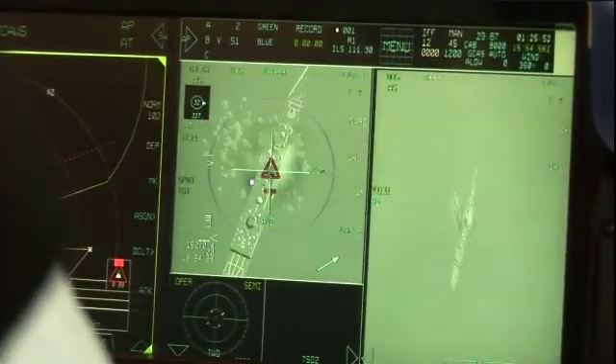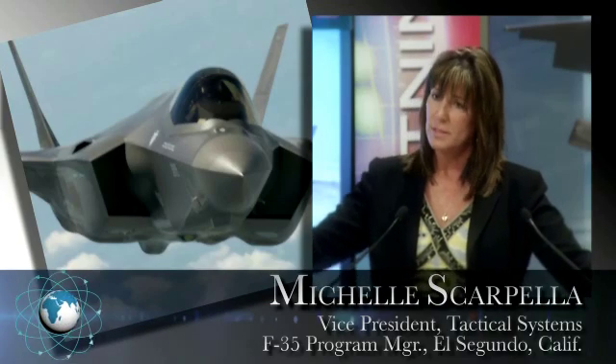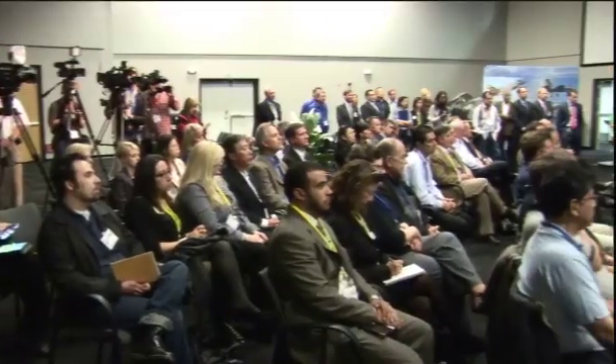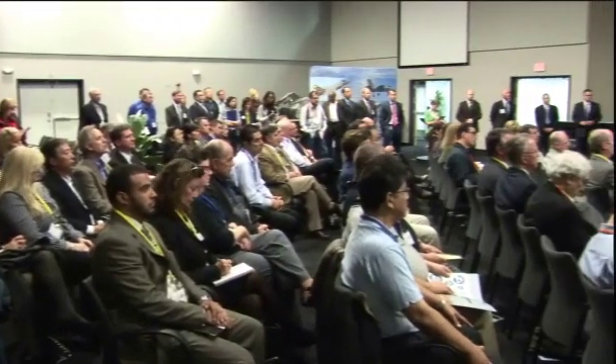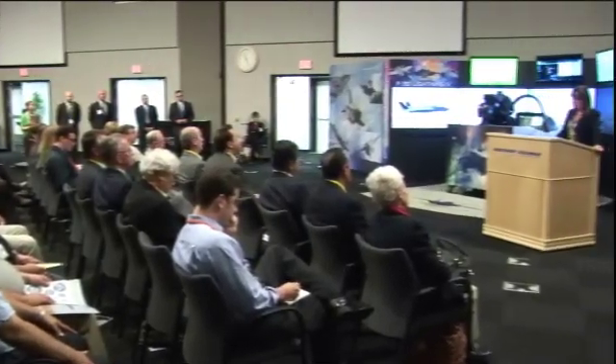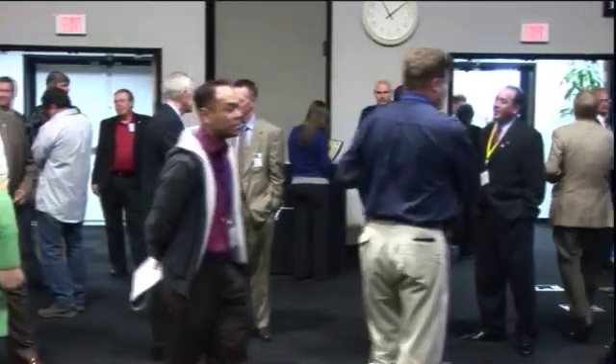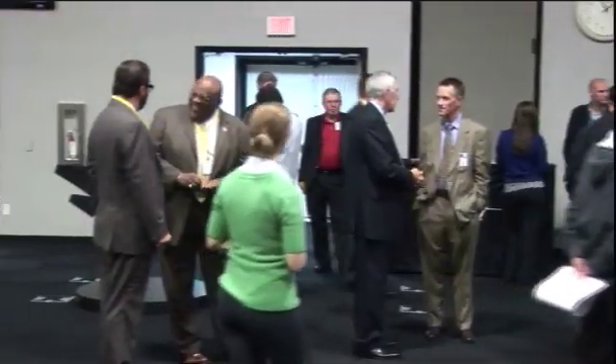Attendees learned about the F-35's role in protecting national security and the program's economic impact across the United States and within California. Locally, Northrop Grumman employs just under 1,800 employees for aerospace systems, part of the Statement of Work, in Palmdale, El Segundo, etc. And with the help of our many supplier partners in California, total program-wise, we've got just under 300 suppliers supporting this program.